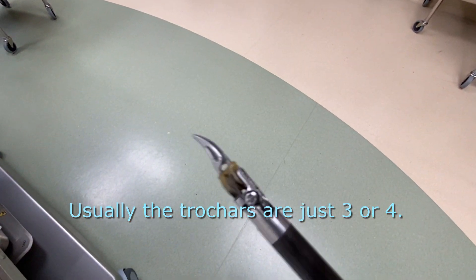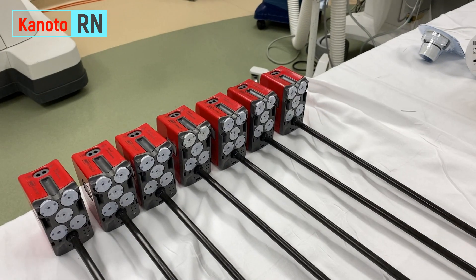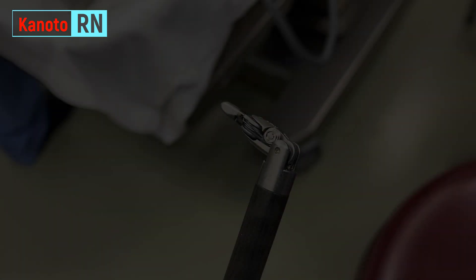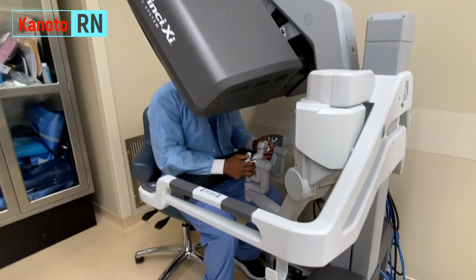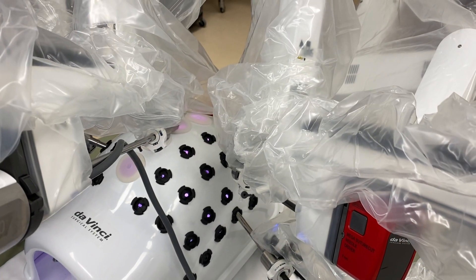Each arm has a specific job — some are for cutting, some for grasping, some for stopping bleeding. At specific moments during the procedure, the doctor changes the arms with the help of an assistant. Once the arms are all placed, the doctor scrubs out, leaves the sterile field, and goes to a corner where the main console of the robot is located.